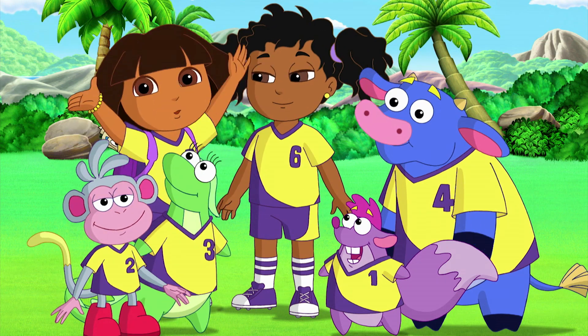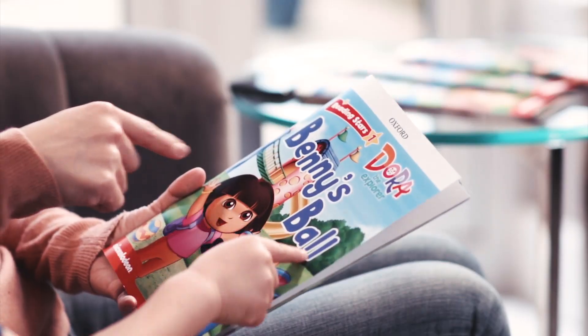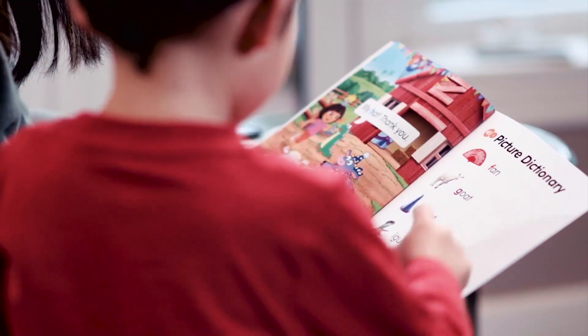We can do it if we work together as a team! With fun home learning activities and the storybooks included in the Reading Star series, young learners can stay engaged.